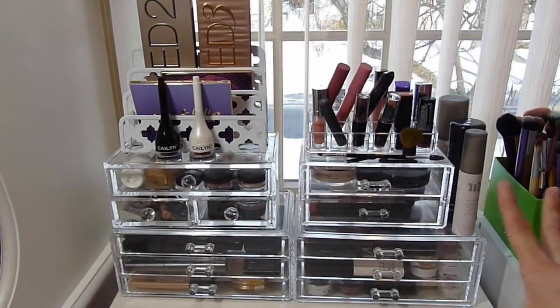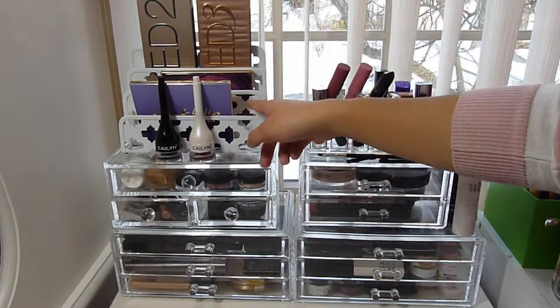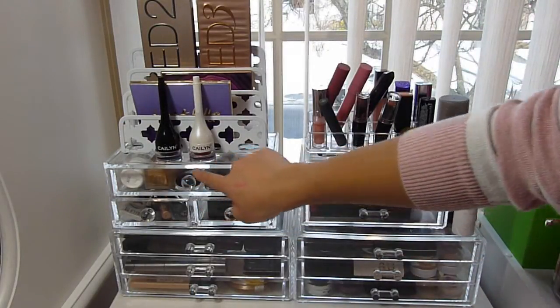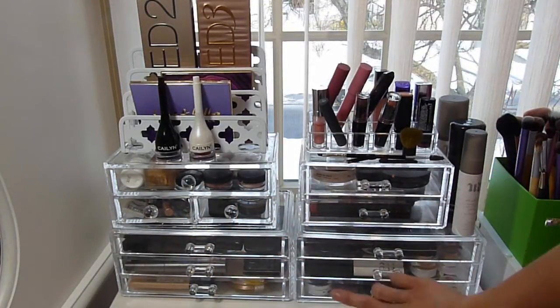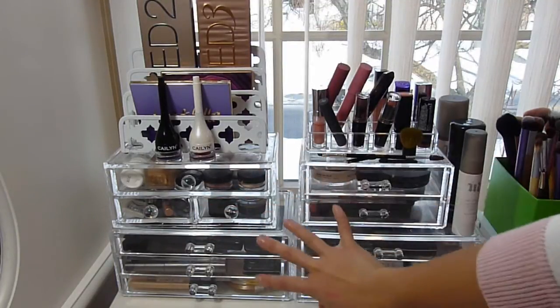Starting off with this little section of my vanity area — this is the makeup I reach for on a more everyday basis and rotate through a lot. My palettes are up here, the products I use a lot, setting sprays, some new products I want to try out more, face products I use every day, and eye products I use every day. I love rotating through my eye products. All of these organizational things are from TJ Maxx.